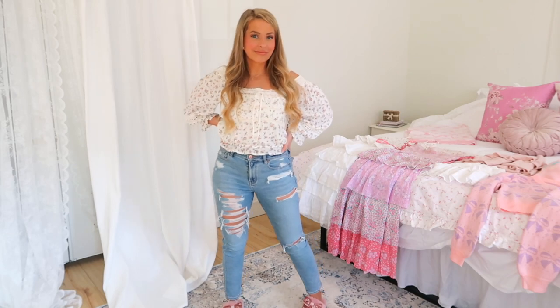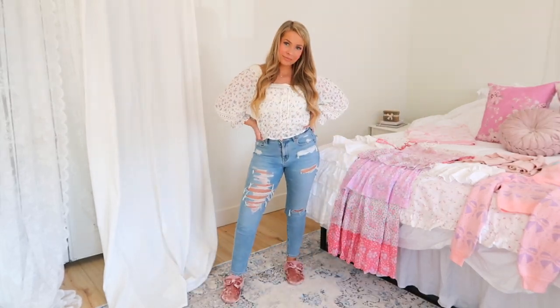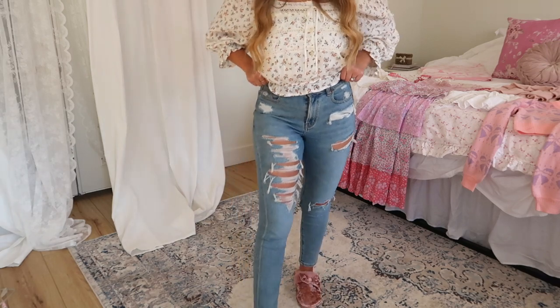This first outfit is all from American Eagle. I have my dainty floral top that I always wear, and then these are the jeans that I pretty much wear all the time — the only pair of jeans I really love. They're high-waisted mom jeans, they're stretchy, and I think they're so flattering for any body type.